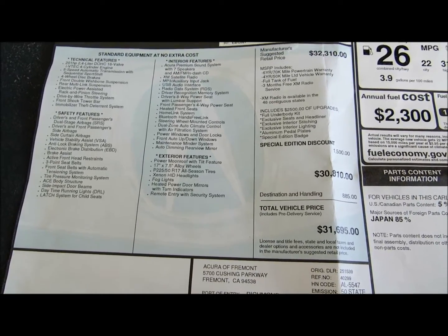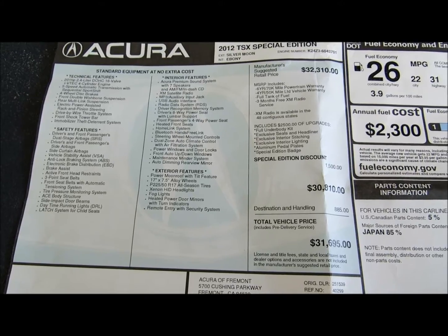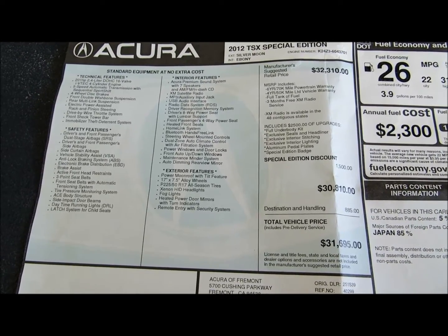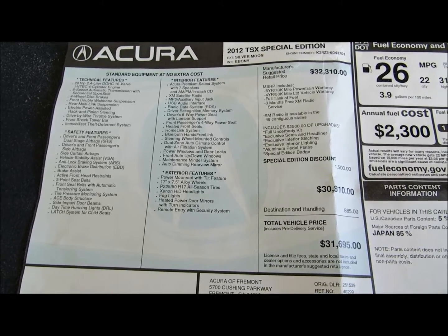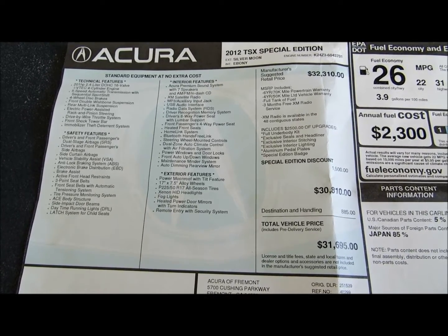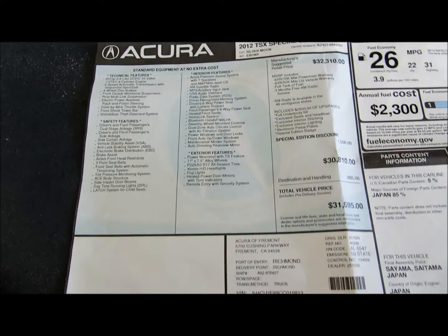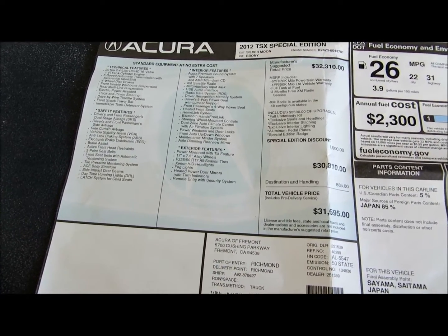Powertrain: 6 years, 70,000-mile warranty. 4 years, 50,000-mile limited vehicle warranty. Full tank of gas. 3 months XM radio — XM is available in 48 states.